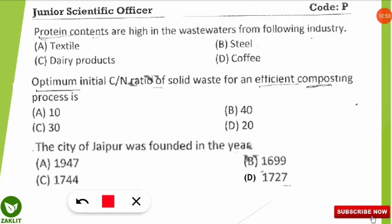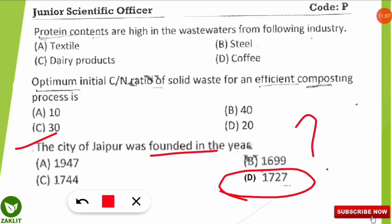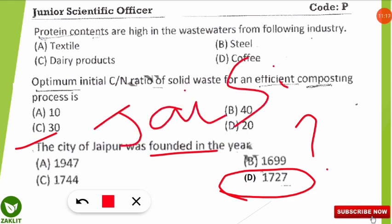The last question is from the RSPCB Rajasthan paper: in which year was the city of Jaipur founded? The correct answer is 1727. Jaipur — also known as the Pink City — was founded by Maharaja Sawai Jai Singh II in the year 1727.